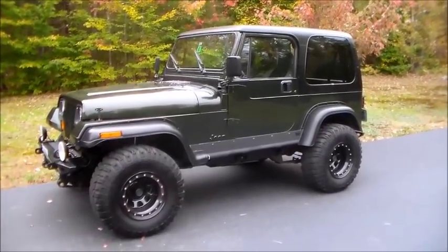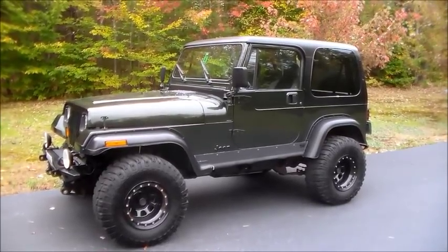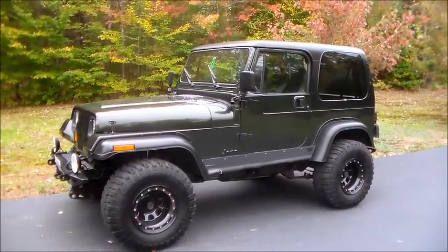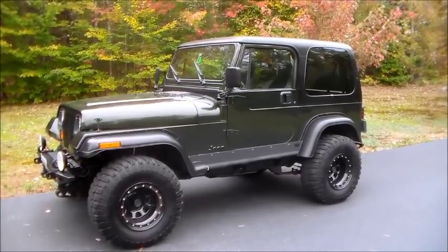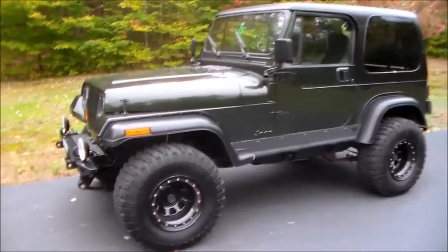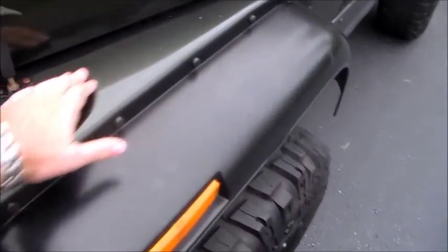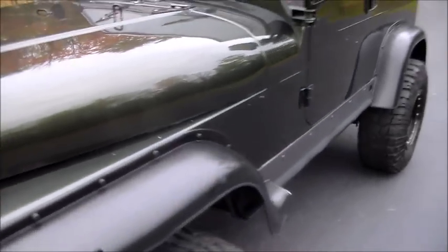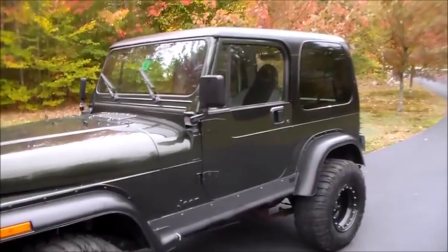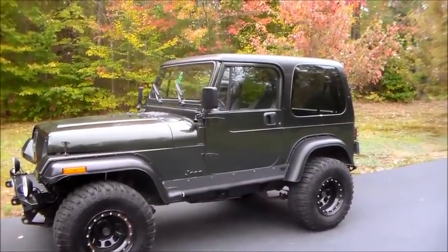The frames held up better than the TJs. You could look at a newer 97 through maybe '04 TJ and have holes in the frame, rust repairs in the frame. The TJs all rusted up in the fenders, but on this one, as you can see, these are pretty nice.